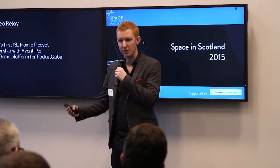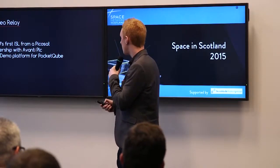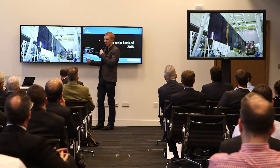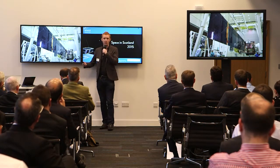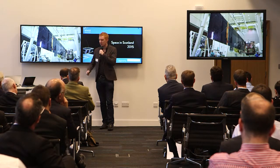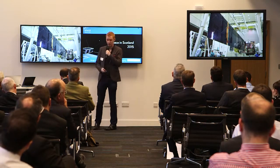It's a partnership with Avanti. We're using one of their geostationary platforms called Artemis, and it's an S-band link. This is the spacecraft here — this is Artemis. It's currently above Congo, at 23 and a half degrees east. We're using one of the S-band transponders on that.